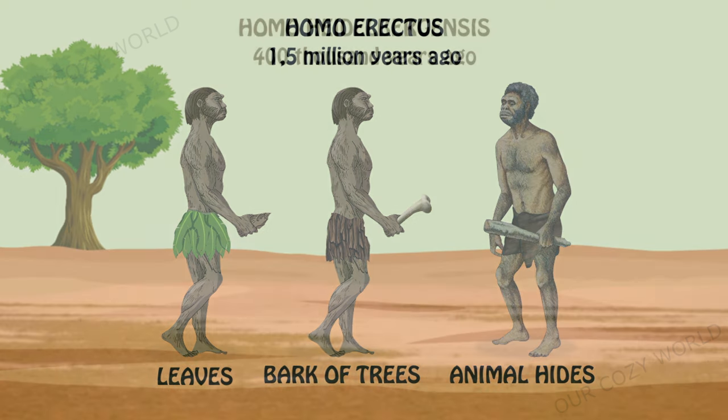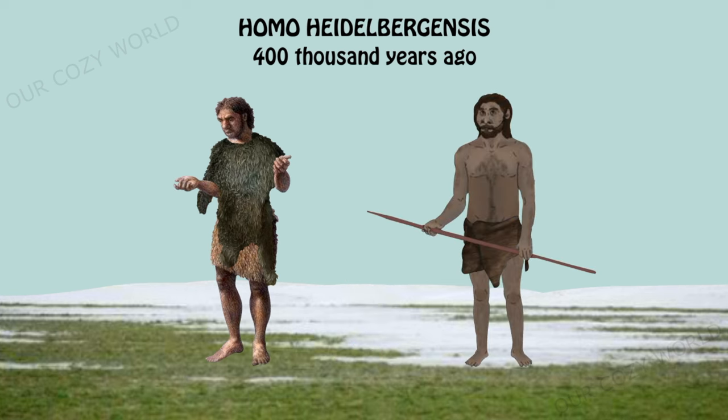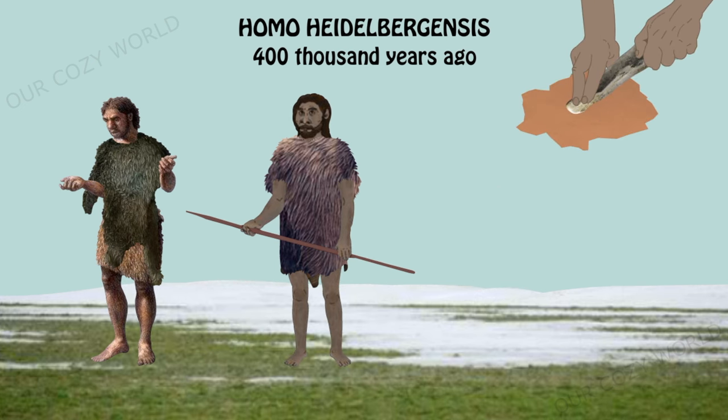When the climate grew colder, humans had to adapt. That's when first clothes made of animal hides began to appear. At this early stage, the hides would not be trimmed or stitched. Instead, they would be more like blankets that were wrapped around the body. A tool made from elephant bone may have been used to smooth leather.